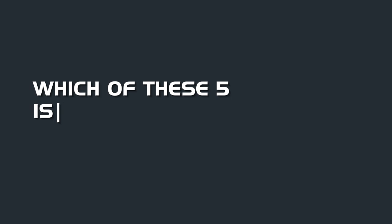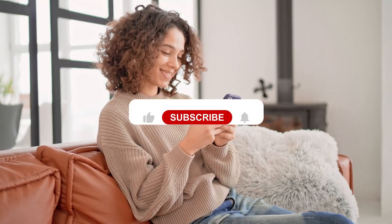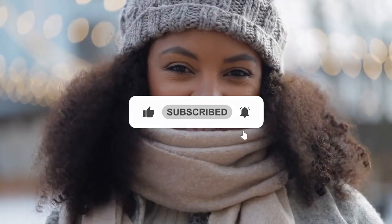So what do you think? Which of these five is the best projector for bright rooms for you? Or do you think another projector is better? Tell us in the comments below and don't forget to like and subscribe. Have an awesome day!